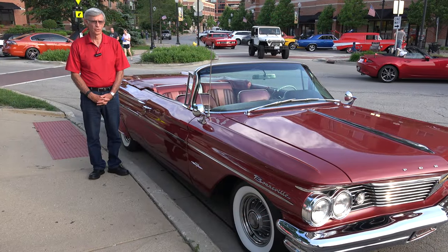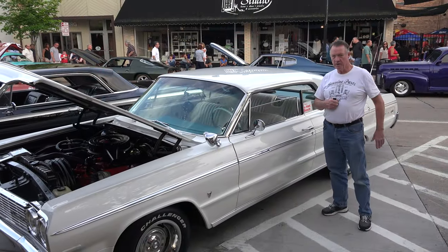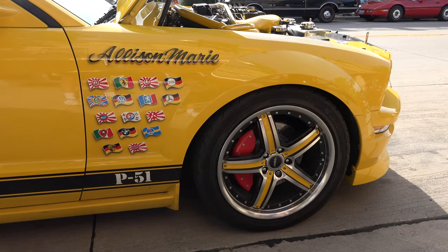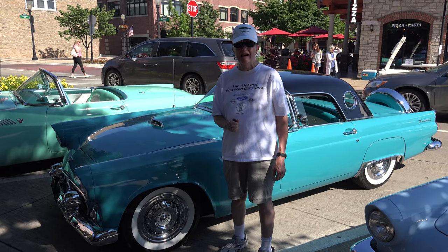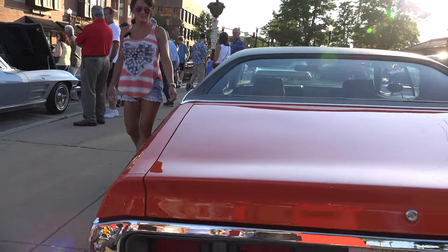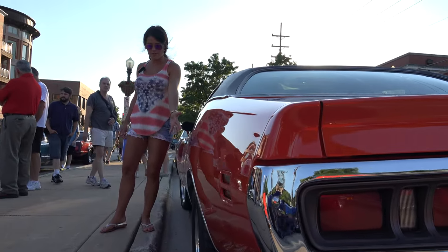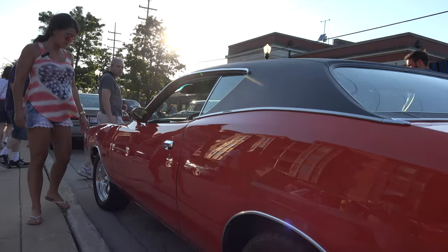My name is George. This is a 1960 Bonneville convertible. My name is Frank. I have a '64 Chevy Impala SS. Good evening, I'm Jim. This is my '56 Thunderbird — it's Peacock Blue. We also have the chrome wheels and a very nice paint job over here.